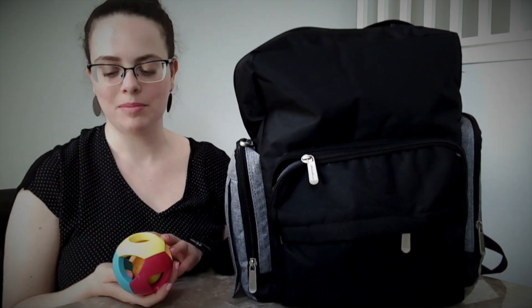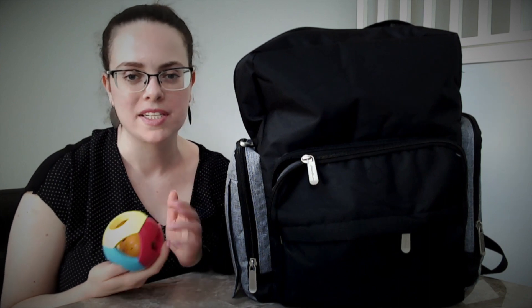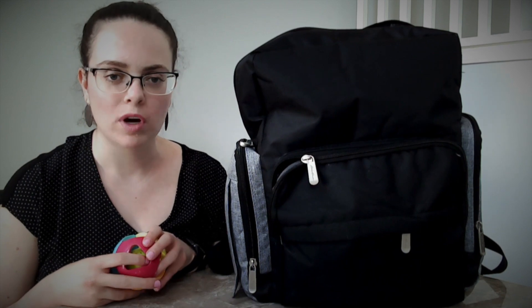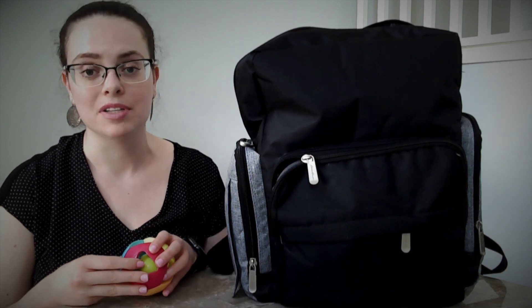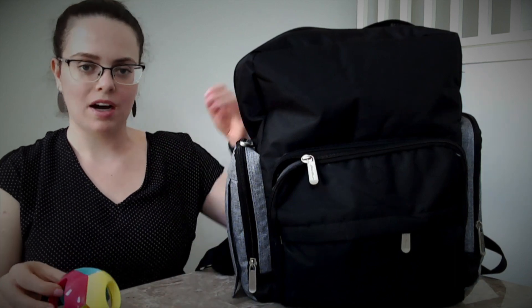Next, I have a toy because she's little, she gets bored, she gets fussy. I want something to entertain her and distract her. We just keep one specific toy in the bag so that she's not seeing it all the time. That way when it comes out, it's new and exciting and she can spend a lot of time focusing on it.